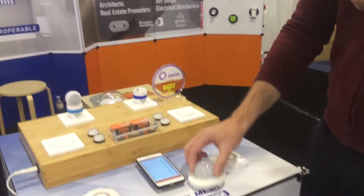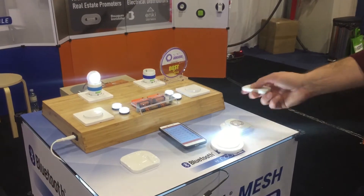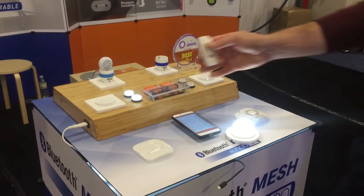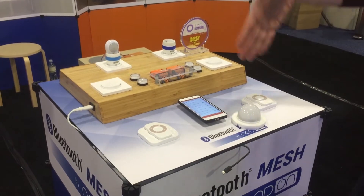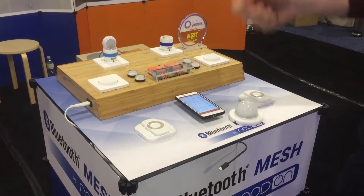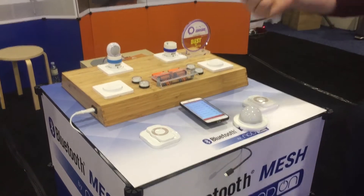And now this new bulb has been added to the network. If I control it, it switches on and off. So we have a mesh network controlled directly with the smartphone — no hubs needed — and a very simple pairing process for end users, electricians, or any kind of people who will install this solution.